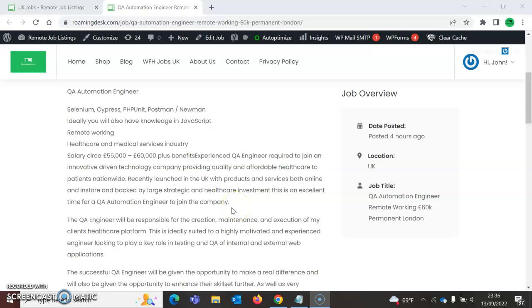This looks like a really good company and a good role. Get your resume or CV ready and apply — there's an apply now button at the top. The first people to apply are the first people to get seen, so get it in and apply.